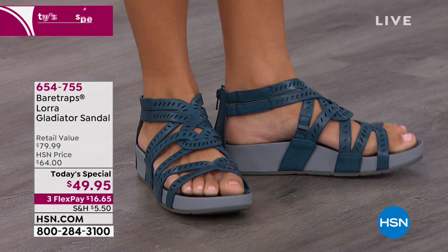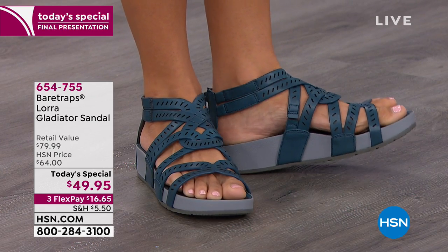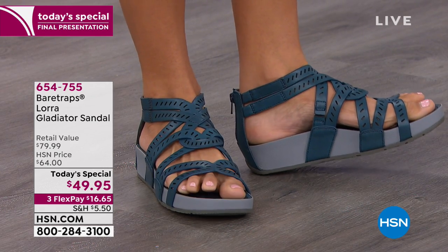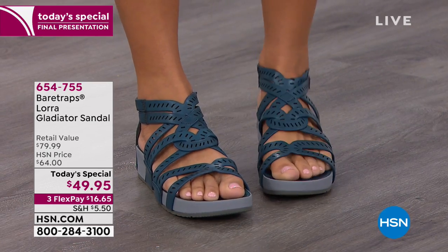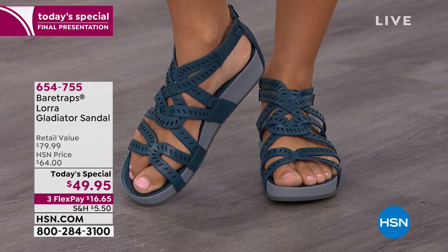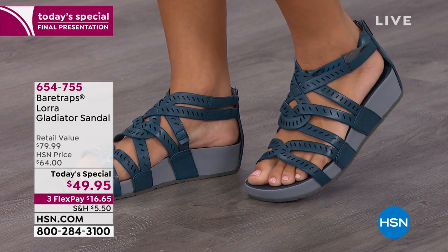I'd love to introduce this technology to you guys, because the comfort that is put inside the shoe — the second you slip it on, you are going to feel it. Cheryl was right, they are very cushy, and I've been wearing these all day. I feel like I've been walking on a yoga mat.